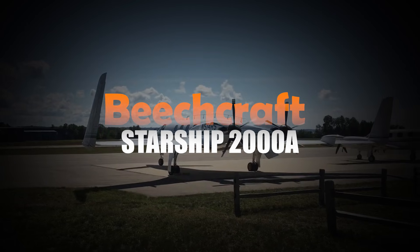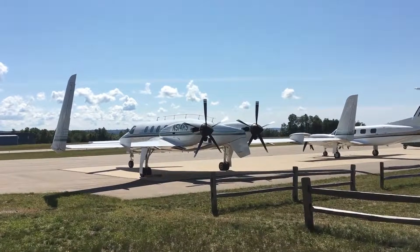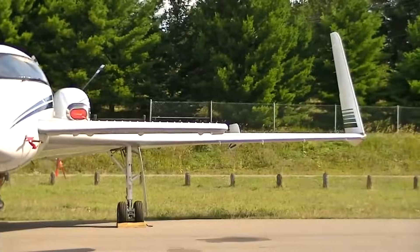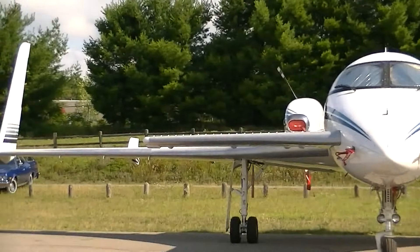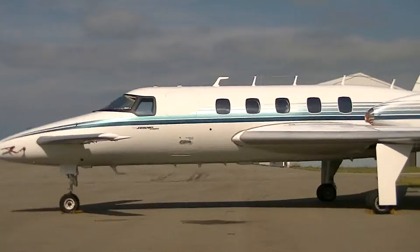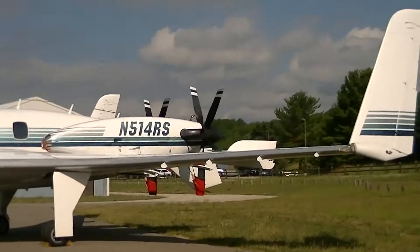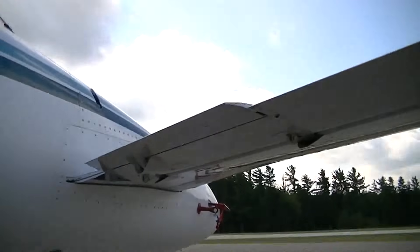Beechcraft Starship 2000A. Brace yourself for the Beechcraft Starship 2000A — a plane that feels like it came from the future. This was the first all-composite pressurized business aircraft ever made, and it shows. Its striking canard design and pusher turboprop engines give it a look and performance that most planes can only dream of. Inside, it's built for executives — room for one or two crew members and up to six passengers, all enjoying a smooth, quiet ride. This baby cruises at 335 knots, about 385 miles per hour — turbocharged business travel where efficiency meets excitement.